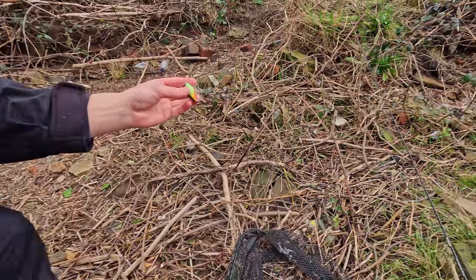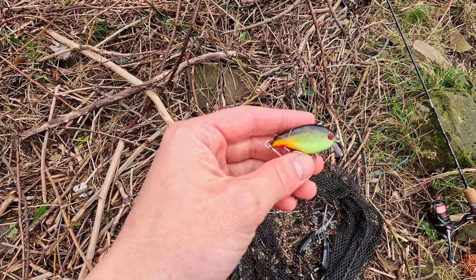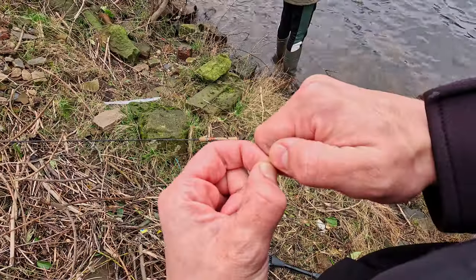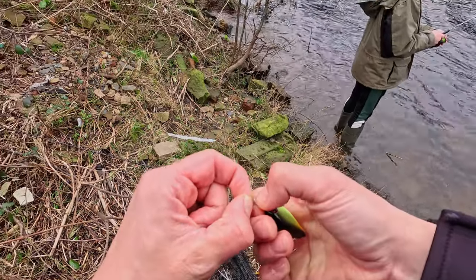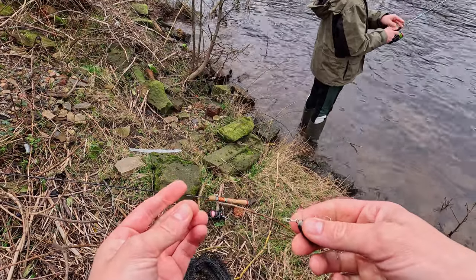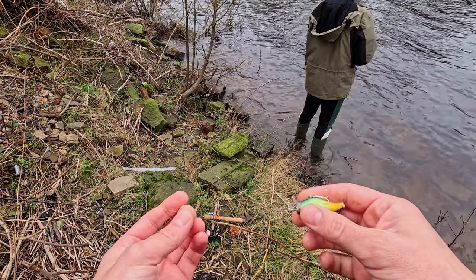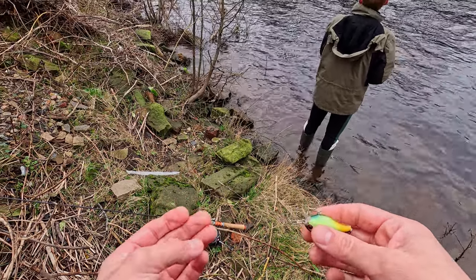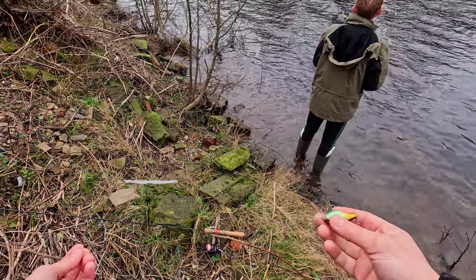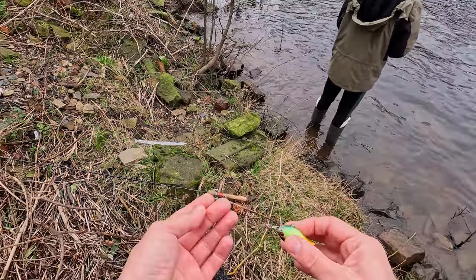My new lure — super shallow runner from Lucky John. Lure name will be in the description. Wire trace — I snagged once, it's super short, too lazy to tie up, but originally you need close to half a meter. This one is ridiculously short — don't do that.